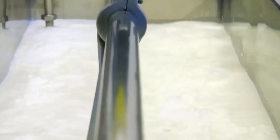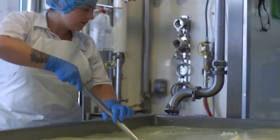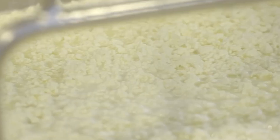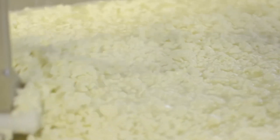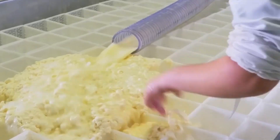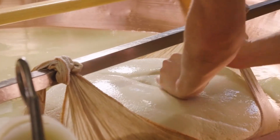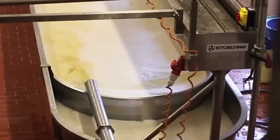The enzymes cause specific proteins to coagulate and form solid masses, while the remaining liquid contains the valuable whey proteins that manufacturers need. Modern factories use mechanical separation systems that process thousands of liters simultaneously, cutting curds into uniform pieces while collecting every drop of whey through automated collection channels.